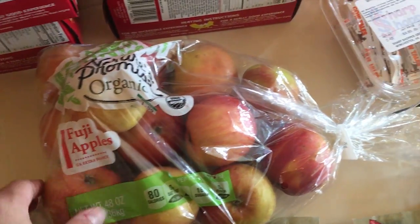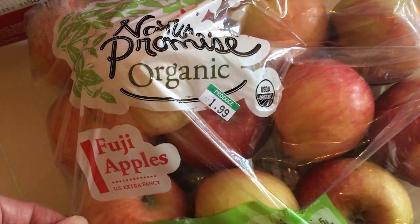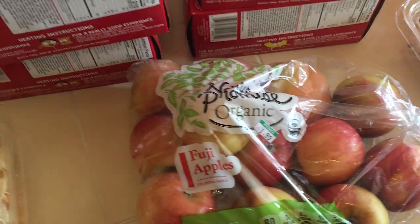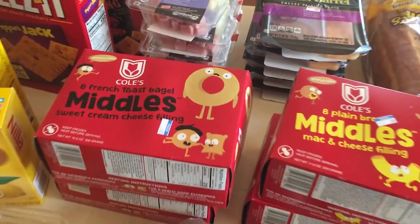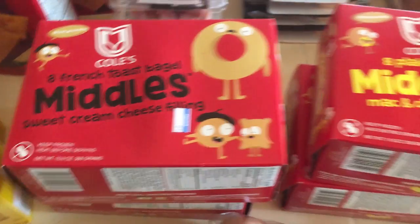We picked up some apples — these were $1.99. Usually we get Gala, but they had Fuji today, which is fine — we like Fuji as well. This was another awesome find and we're excited about trying these too.